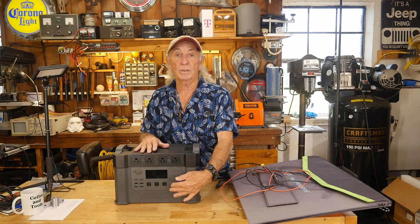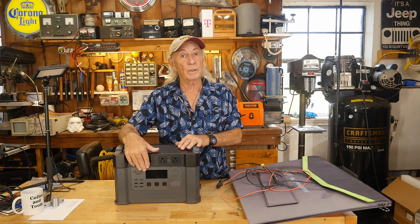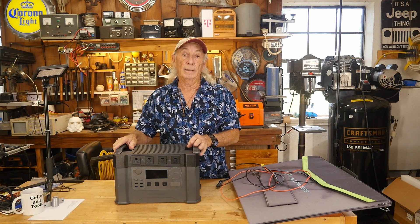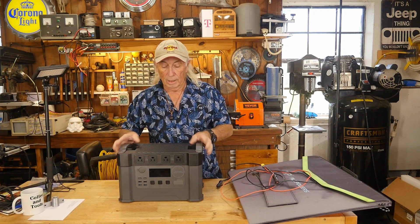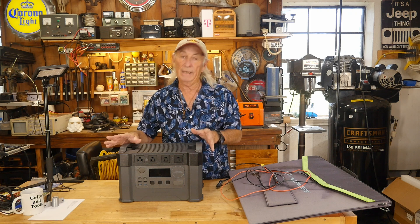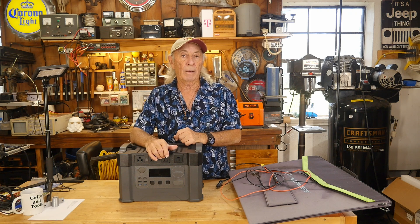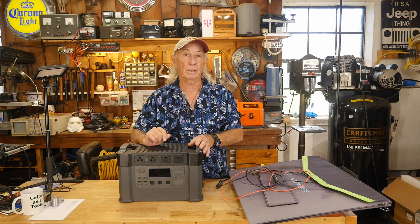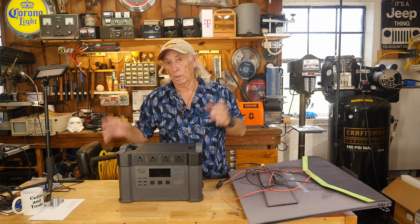The two biggest things to me are: how much power you can get out, and how much power can you bring in. Storage is also something else to consider. Even this unit is 1,500 watt-hours, which means at 1,500 watts of draw over an hour, this thing is going to be drained out dry if nothing is coming in from solar.